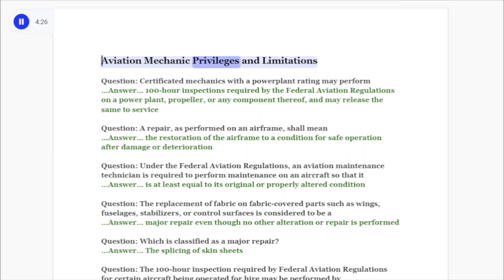Aviation mechanic privileges and limitations question: Certificated mechanics with a power plant rating may perform 100-hour inspections required by the federal aviation regulations on a power plant, propeller, or any component thereof, and may release the same to service. Question: A repair as performed on an airframe shall mean the restoration of an airframe to a condition for safe operation after damage or deterioration.